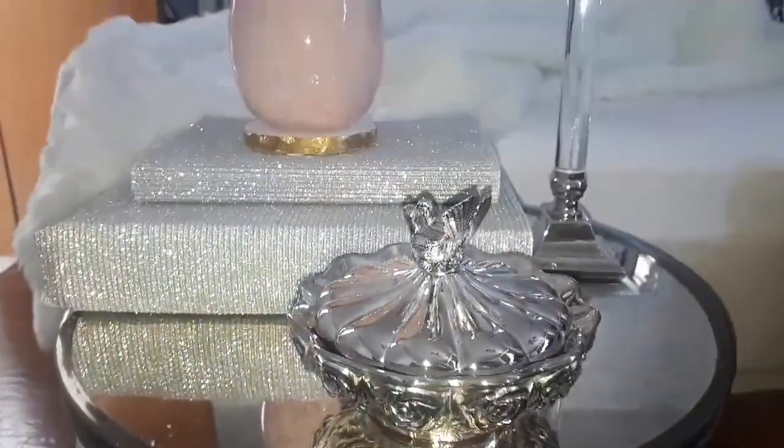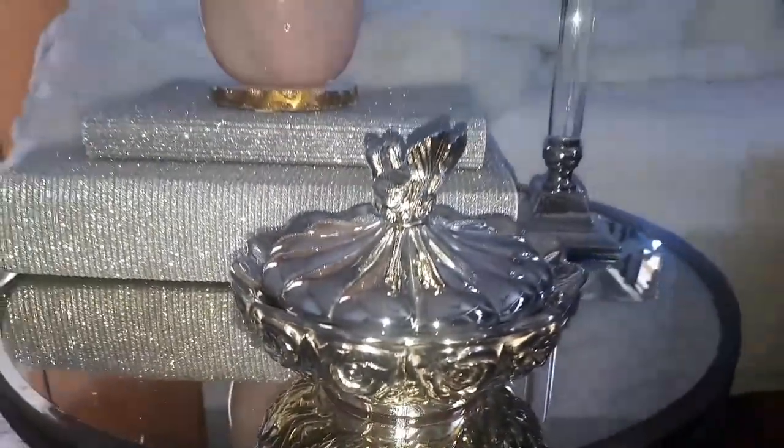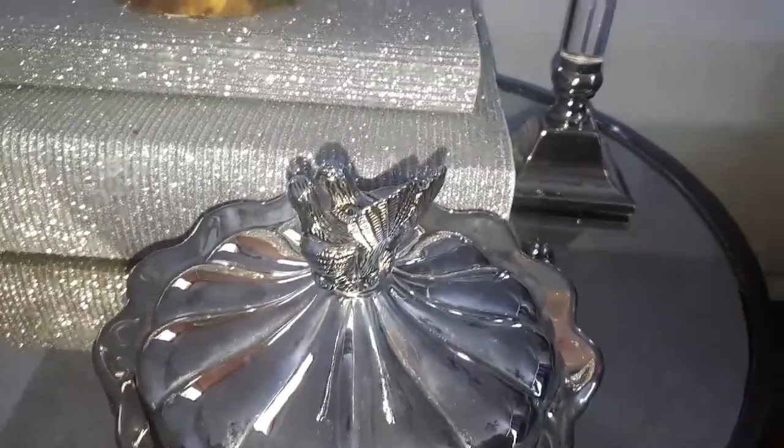This is how it looks after I cleaned up the trinket bowl. I just used some Colgate toothpaste and a toothbrush and cleaned it up. I did that for both the trinket bowl and the candlesticks that you see right behind it.